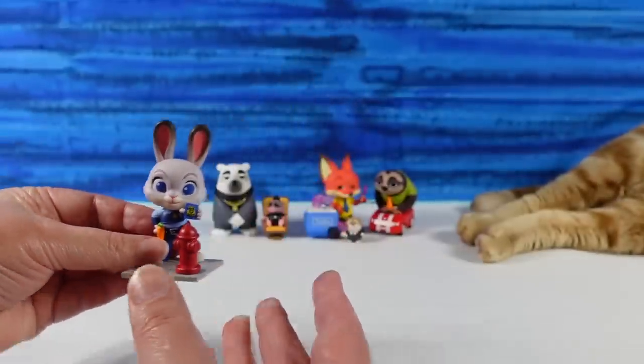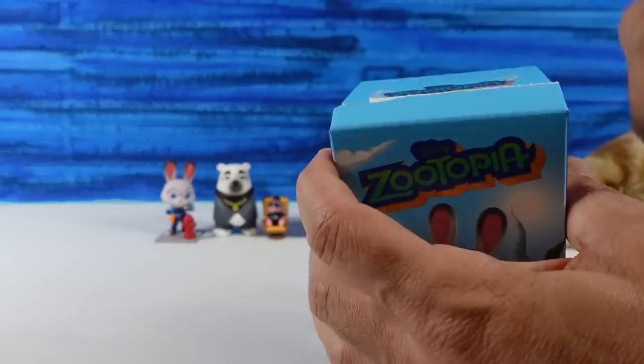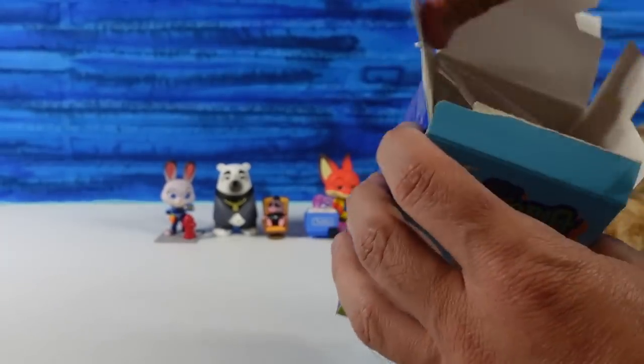Judy Hopps has this cool little concrete base and the little fire hydrant. She's standing there showing her badge. She's going to take Nick down — before we take him down.